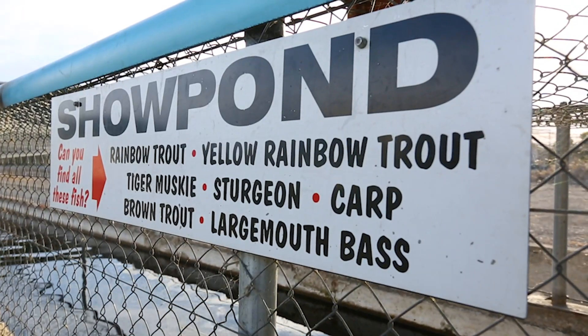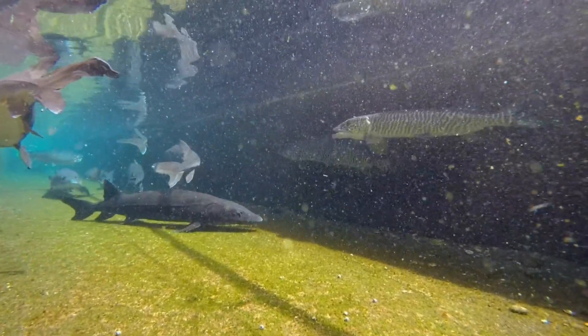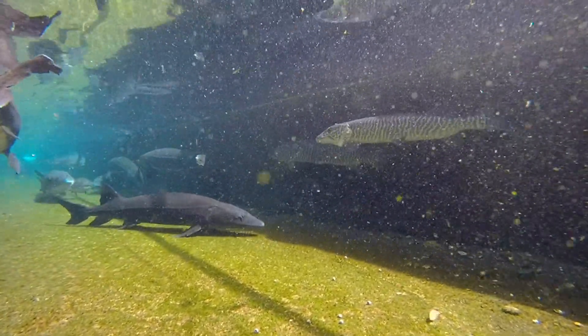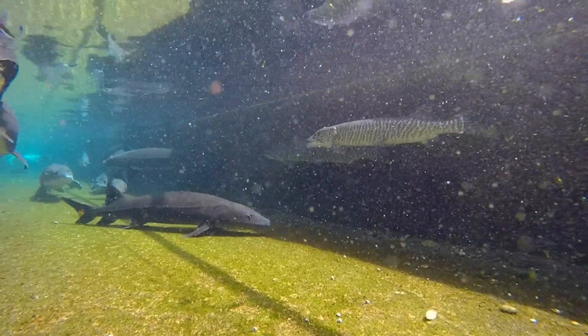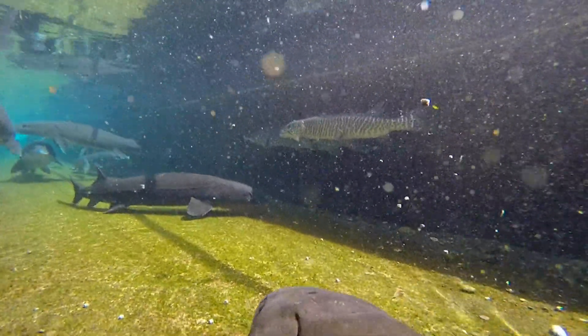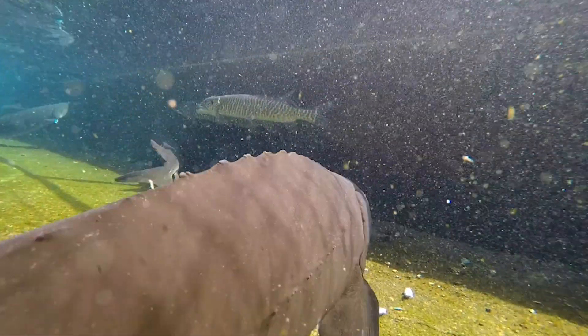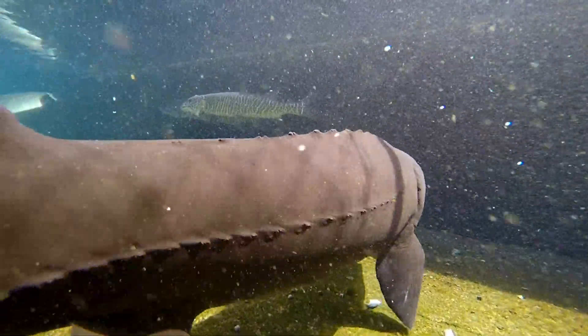Our show pond is kind of unique — it's a great location for the public to come look at big fish. We have sturgeon in there that are over six feet long, tiger muskie, rainbow trout, and yellow trout as well. We also do guided tours for groups of 20 to 30 people. If you have a large tour, feel free to give us a call — we'd be happy to give you a tour.